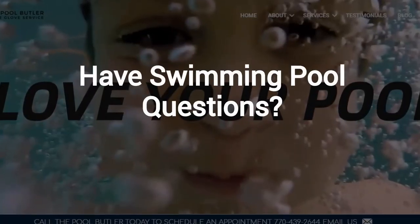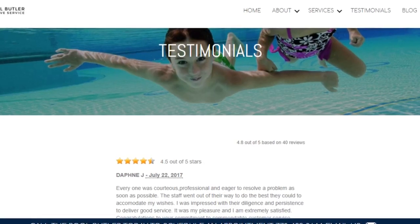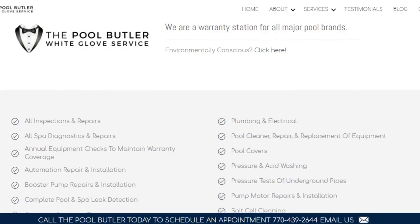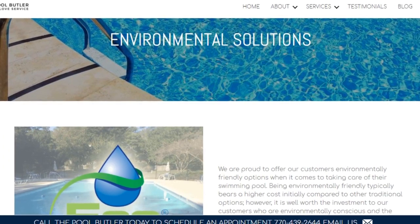Do you have swimming pool questions? No problem! On our website, you will find tons of answers, customer testimonials, our contact information, and multiple pages that highlight the swimming pool services we offer, including eco-friendly solutions.